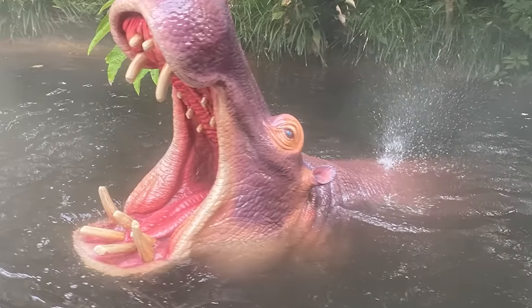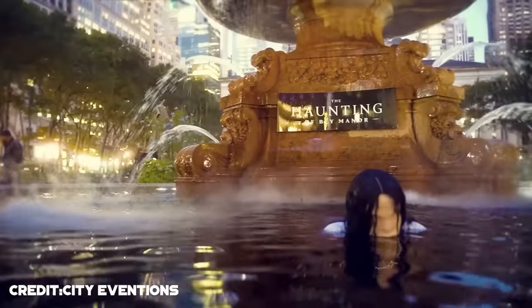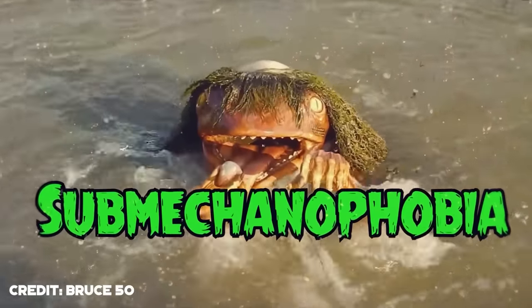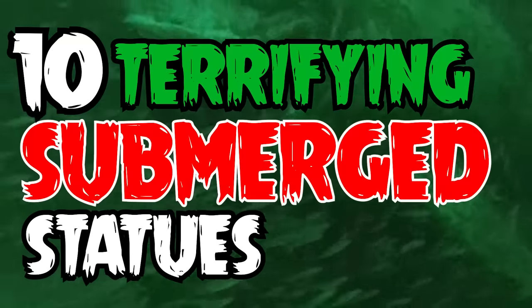Submechanophobia refers to submerged human-made objects, and up until now we've covered so many animatronics, but there are many more things to cover. So today, we'll be looking at 10 Terrifying Submerged Statues.